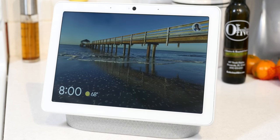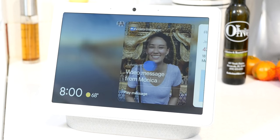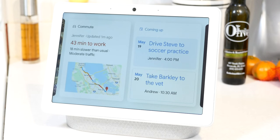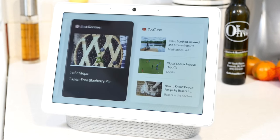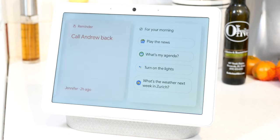It's got a 10-inch display, a couple of far-field microphones, an ambient light sensor and a 6.5-megapixel camera, smart speakers, and a woofer. And of course, it's got all the smart assistant stuff that Google can cram into it. And how much does all that cost you? $229.